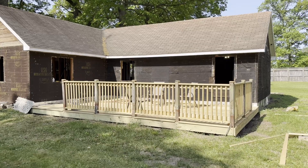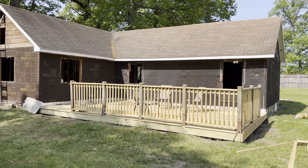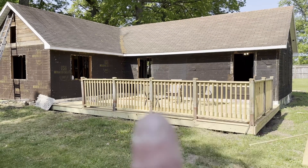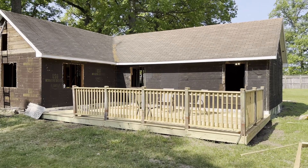Hey everybody, Warren with the Edifice Venture here. We are on day six of our Airbnb project and here's what we're doing today. Now that we've finished the deck here in the back, what we need to do is close off the windows to the left and the right, and then where you see this window right there, that is going to be the sliding glass door.